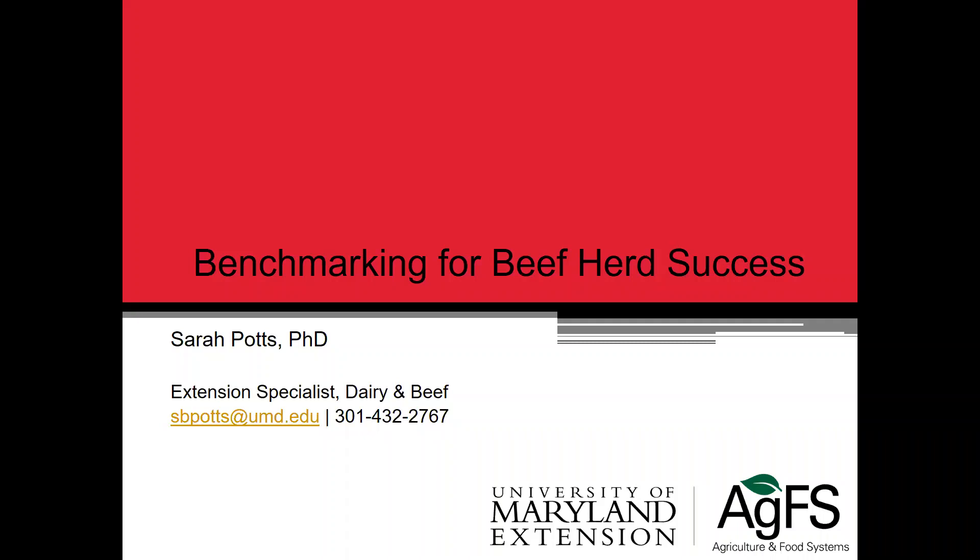We'll be talking about benchmarking for success for the beef herd, and mostly this is going to be focused on cow-calf operations. When we talk about benchmarking, if you're not using benchmarks at all, the purpose of this is just to introduce you to some of the benchmarks that we can use to identify how we can improve our production systems and our beef production.